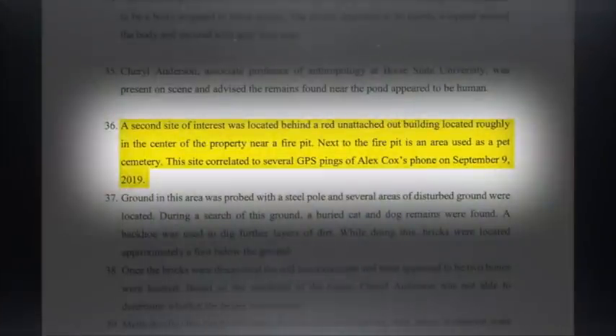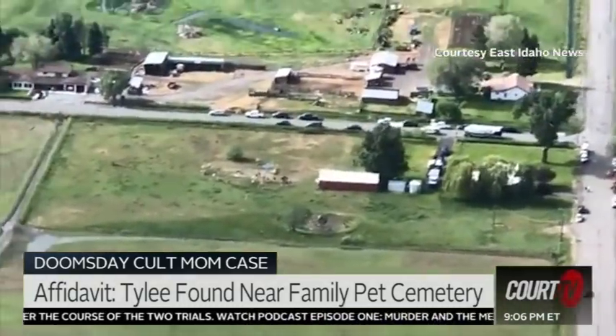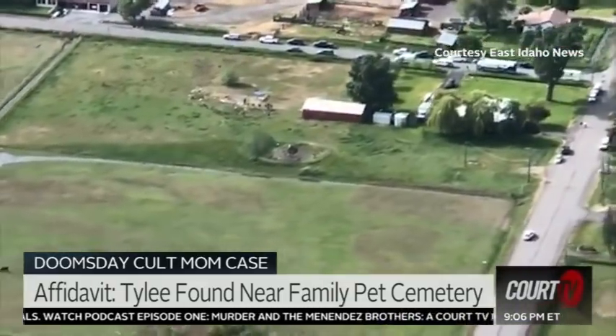Again, from the affidavit: a second site of interest was located behind a red unattached outbuilding located roughly in the center of the property near a fire pit — an area used as a pet cemetery. Several areas of disturbed ground were located. Buried cat and dog remains were found, and several other items of interest were found, including other bones, charred tissue and charred bones. Human remains. Non-adult human remains. Vinny, as all of this was happening, I need to tell you what was going on that isn't underground — it's right on top of the ground.